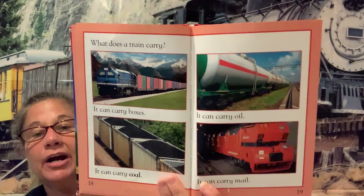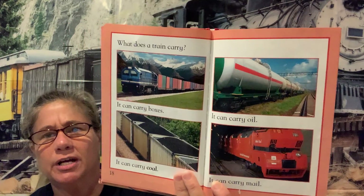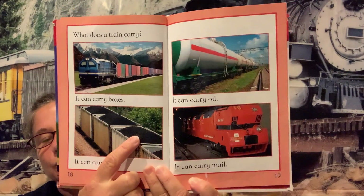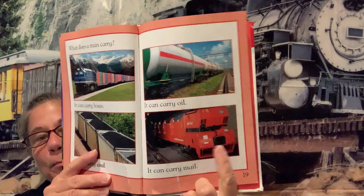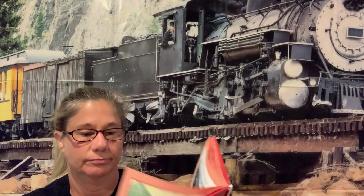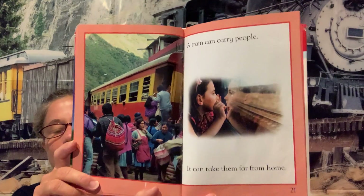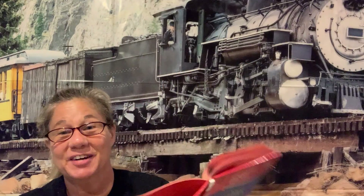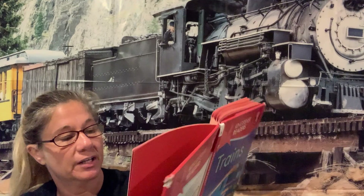What does a train carry? I thought that was an important question. I see trains all the time and I see different cars on the train — I wonder what's inside. It says a train can carry coal, it can carry oil, and it can carry mail. A train can carry people — it can take them far from home. People getting on a train! Have you ever been on a train ride before? I had a ride a long, long time ago — they're very fun.